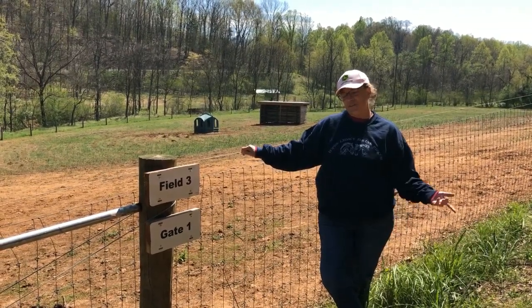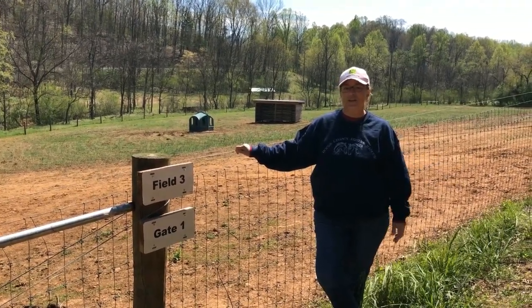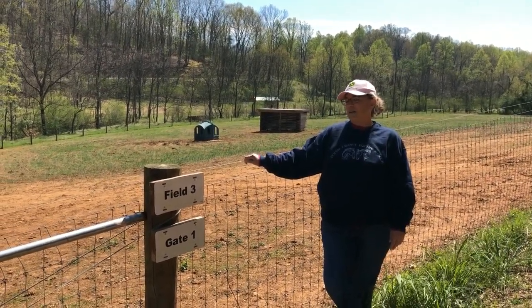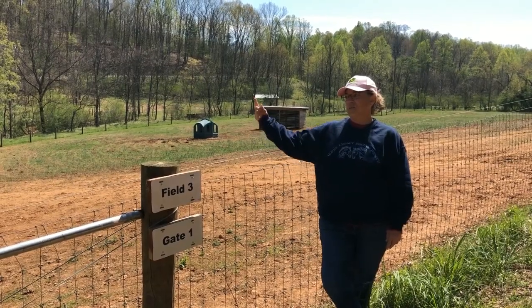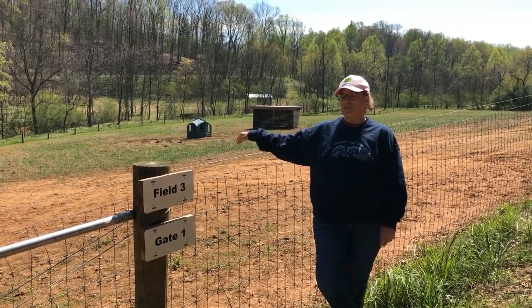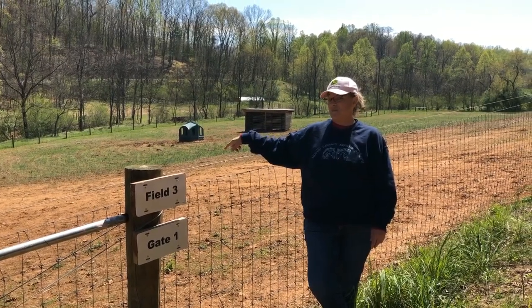Here we are in front of Field 3. This was the third field to be fenced after we moved in. This field is two acres, and we are going to get a closer look at the Meachems, because just beyond the fencing on the far end of this field is a great view of the Meachems as well as the Tarpons' field.